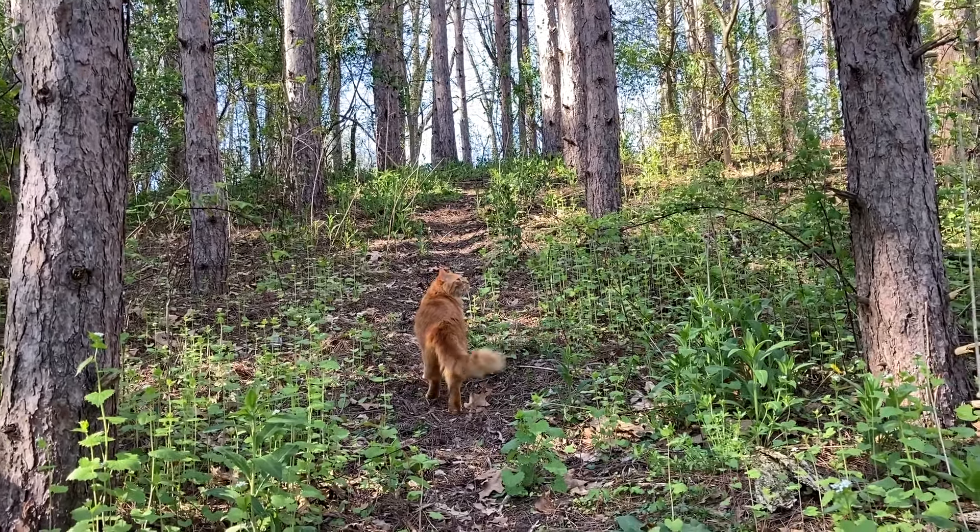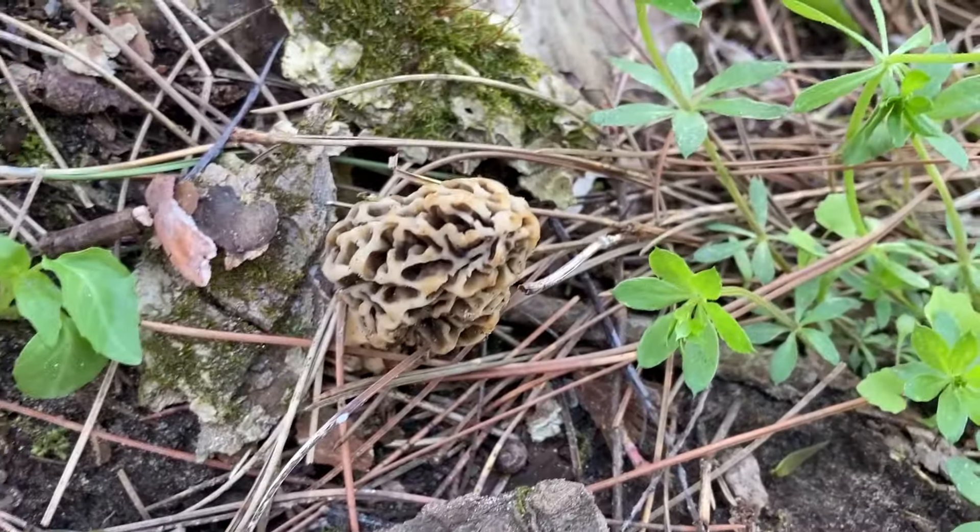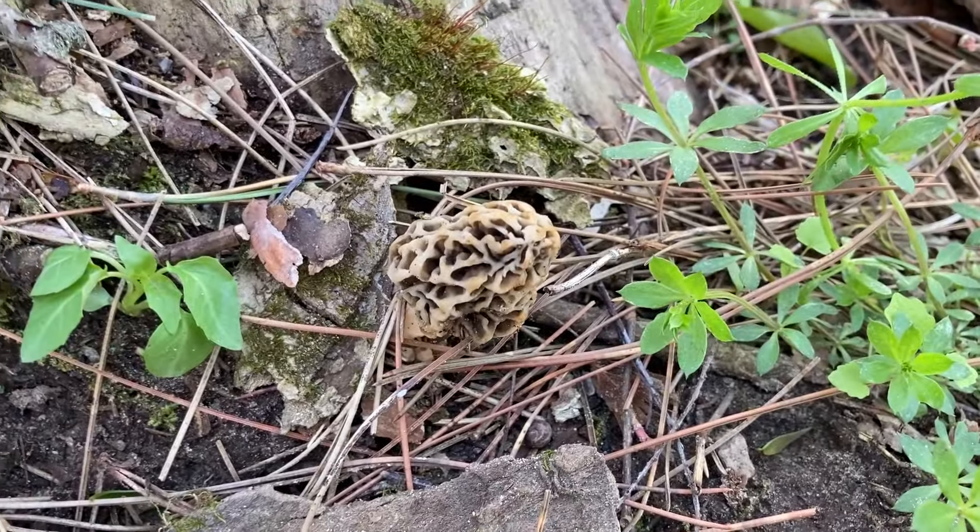Little Cinnaboo, look what daddy found. This tree did not produce any morels last year, but we have one this year. That's about the size of my thumb.